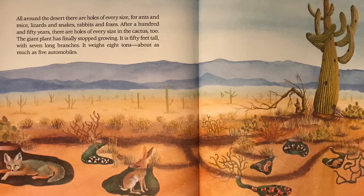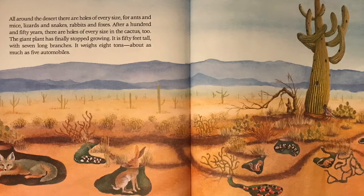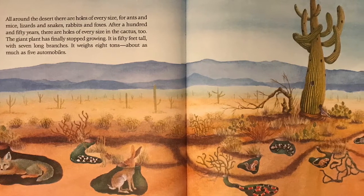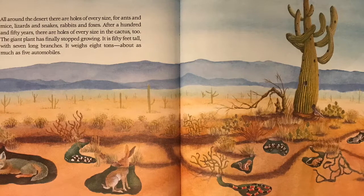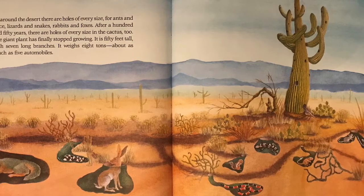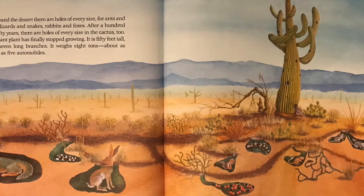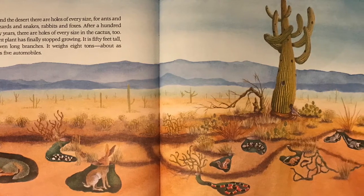After 150 years, there are holes of every size in the cactus, too. The giant plant has finally stopped growing. It is 50 feet tall with seven long branches. It weighs eight tons, about as much as five automobiles.